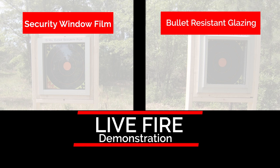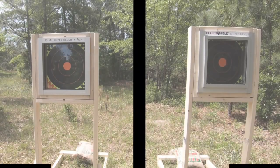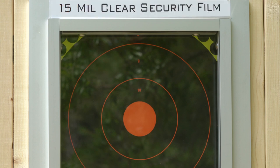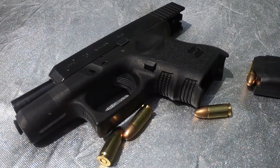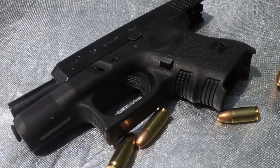Now, how does bullet-resistant glazing and security window film fare against gunfire? For our bullet-resistant glazing, we will use our proprietary bullet shield with a minimum UL-1 rating, applied to 1 quarter inch tempered glass. For security window film, we will be demonstrating on a 15 mil, single layer, applied to 1 quarter inch tempered glass. Each window will be shot three times with a 9-millimeter handgun loaded with 124-grain full metal jacket rounds at a distance of 15 feet.